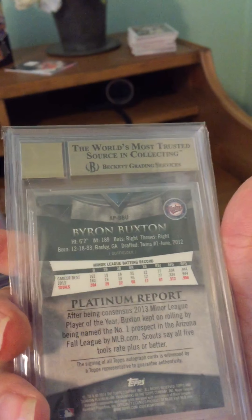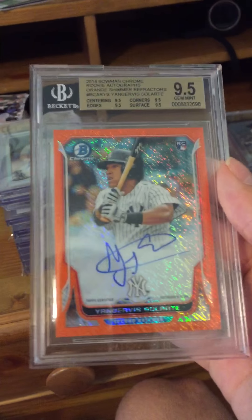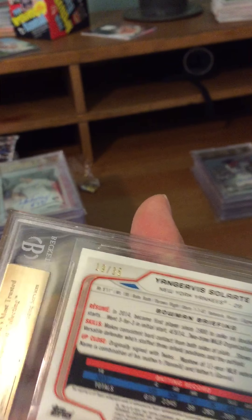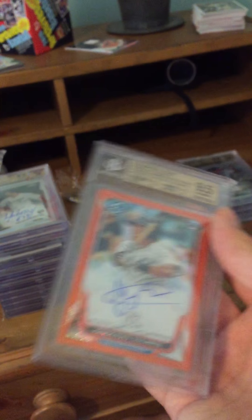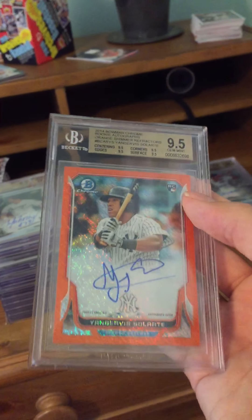Next we have probably the most precious and beautiful card out of all of them — it's a Yangervis Solarte orange shimmer autograph, graded 9.5 with a 10 autograph grade, serial numbered out of 35. It's probably the most beautiful because of that shimmer — Bowman really knocked it out of the park with these 2014 orange shimmers.